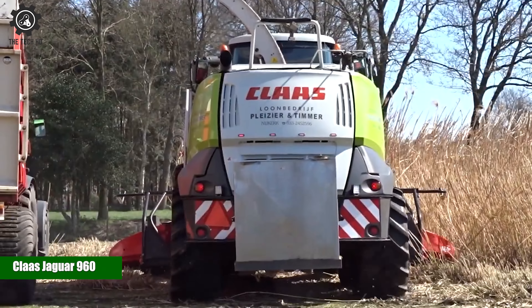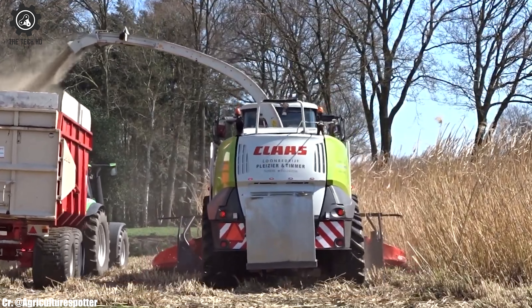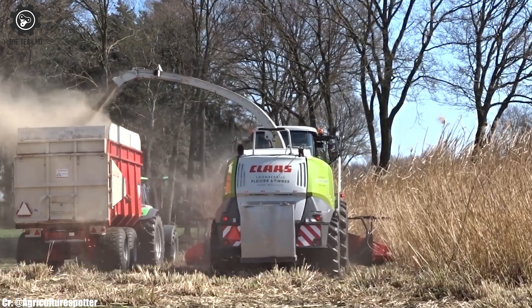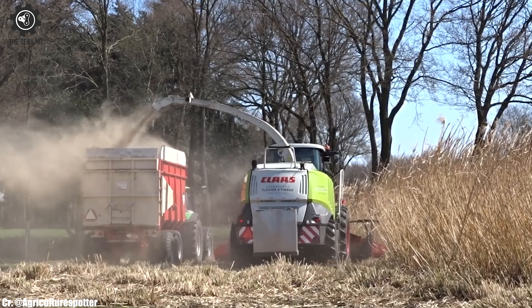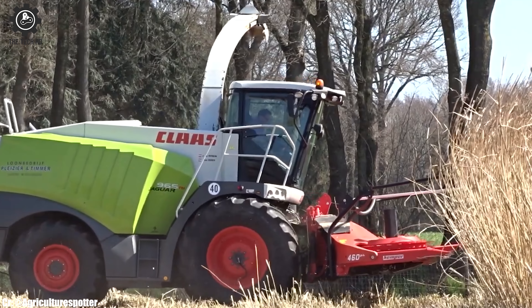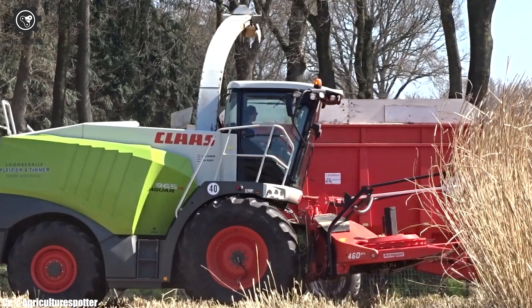The Klass Jaguar 960 is a high-capacity forage harvester, known for its exceptional performance in harvesting various crops. Equipped with a powerful engine and efficient chopping system, the Jaguar 960 ensures fast and precise cutting of forage, reducing harvest time.